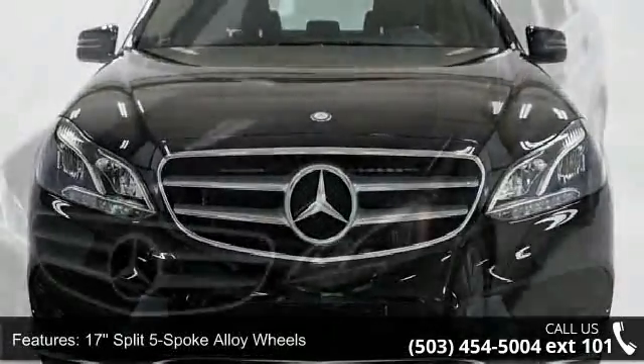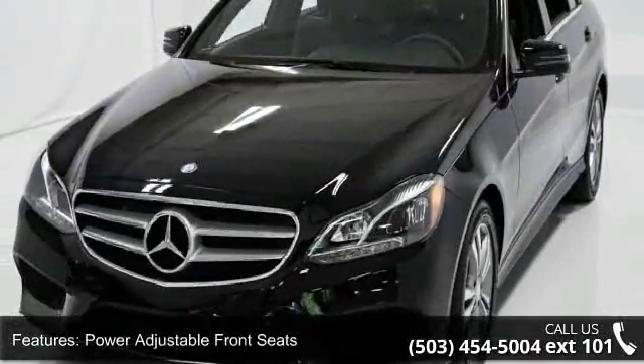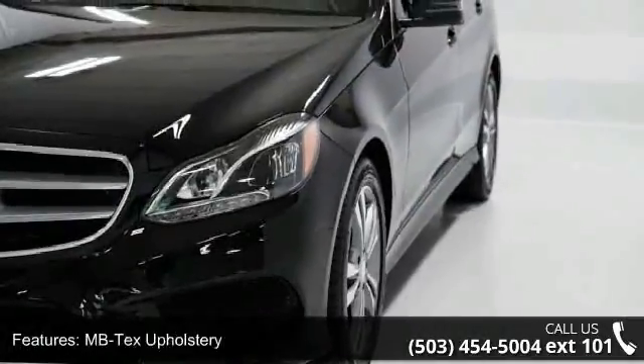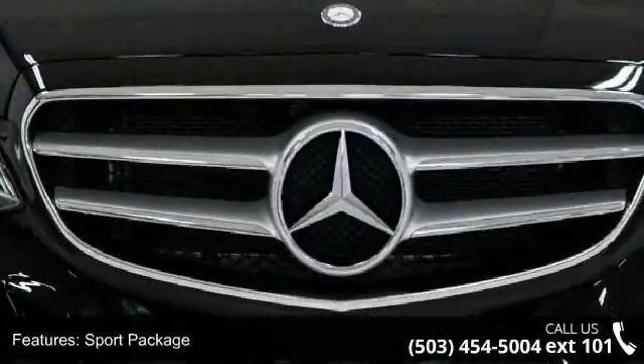This vehicle's top features include 17 split 5-spoke alloy wheels, power-adjustable front seats, MB Tech's upholstery, sport package, premium one-package, burrow walnut wood trim, and wheel locks.